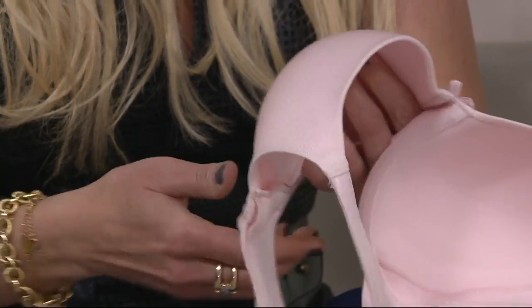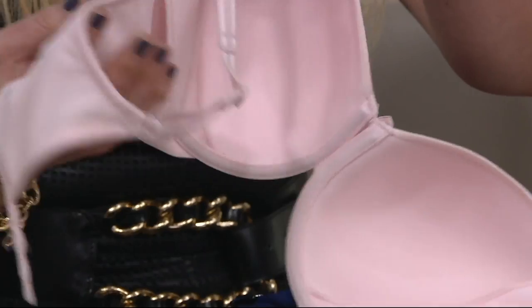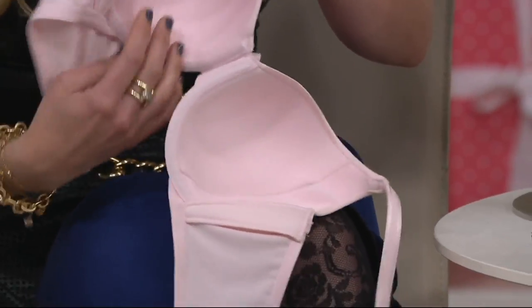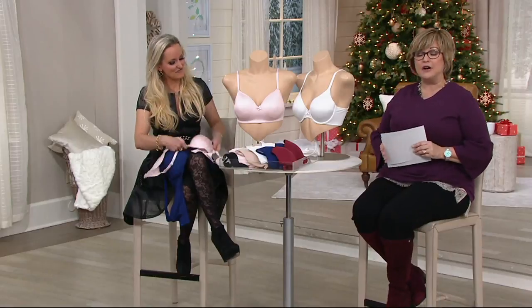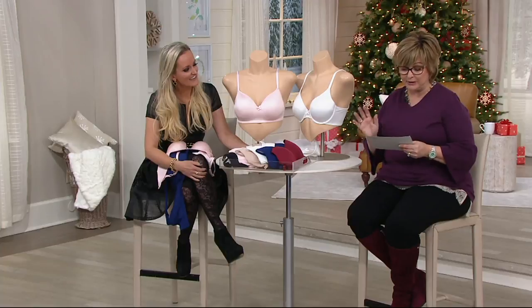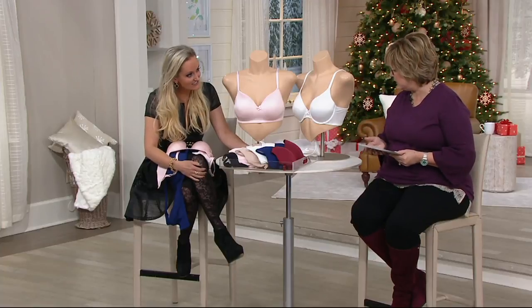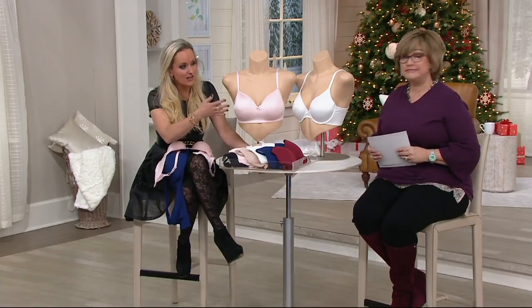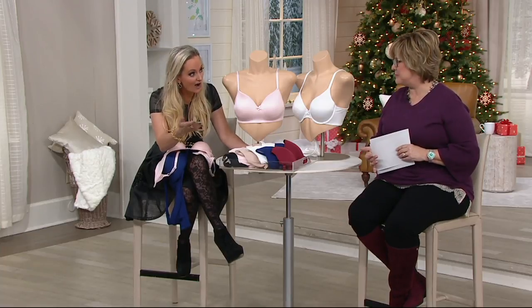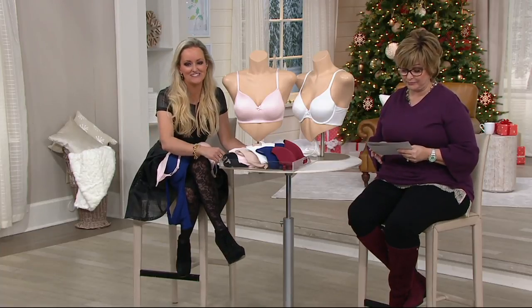They give you that really nice rounded shape, and we have them today on three easy payments of less than $10, with a buy more and save of four. If you want to stock up on more than one color, please do. We have them in both wire-free and underwire, and you can pick your own pack — mix and match one wire-free and one underwire.